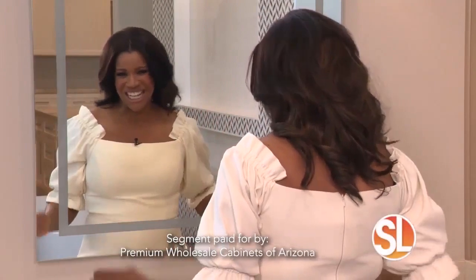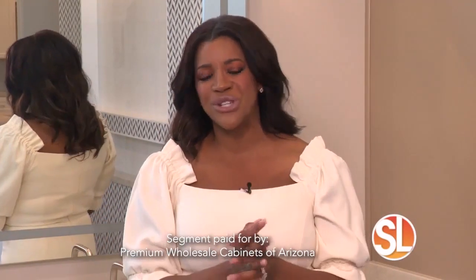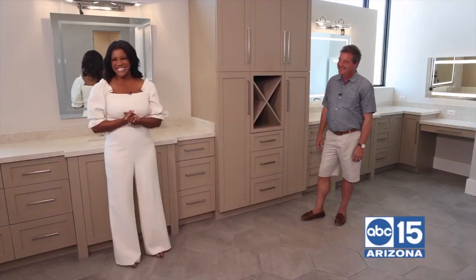Ladies, we love spending time all dolled up. Now imagine yourself in a master bathroom that looks more like a spa. This is just one of the many spa features created by this guy.